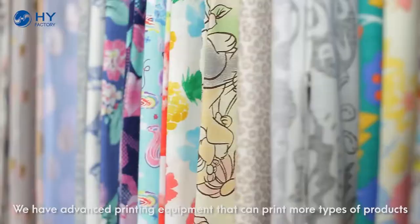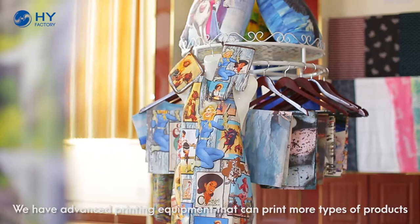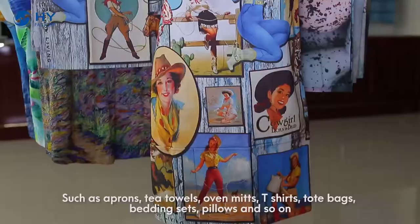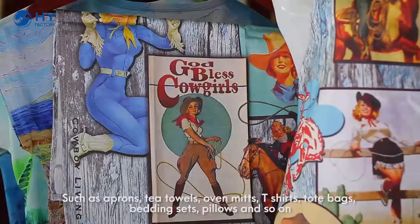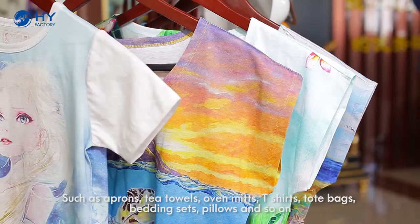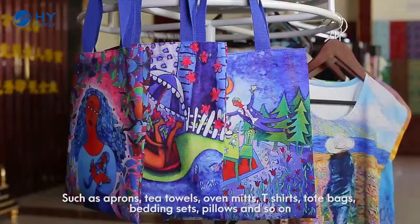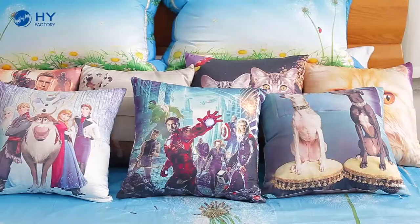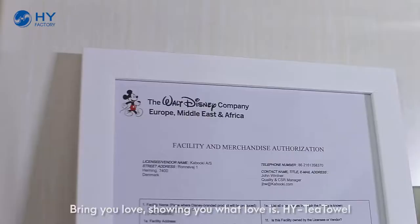We have advanced printing equipment that can print more types of products, such as aprons, tea towels, oven mitts, t-shirts, tote bags, bedding sets, pillows, and so on. Bring you love. Showing you what love is.